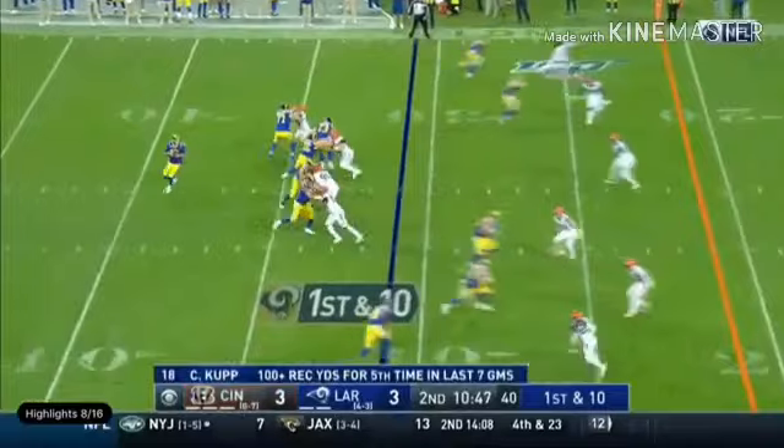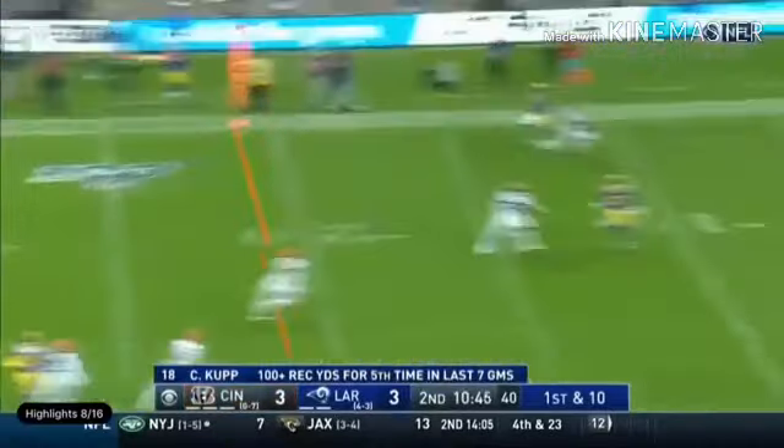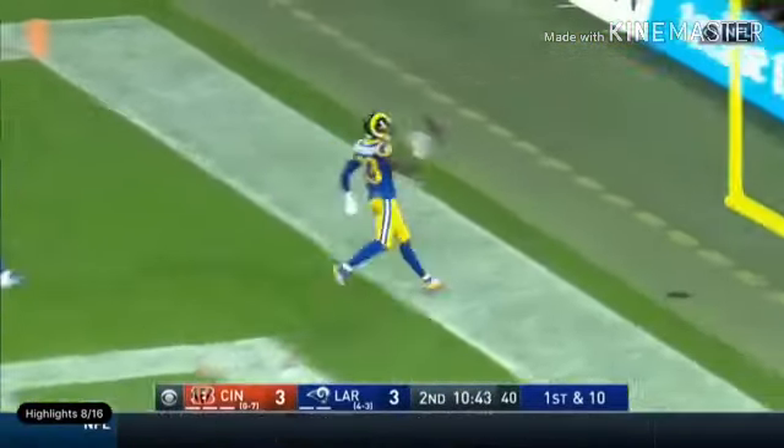What a play in the first half — Goff to throw it again and he's got his man for a touchdown: Josh Reynolds.